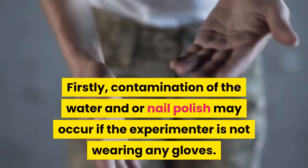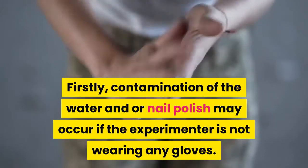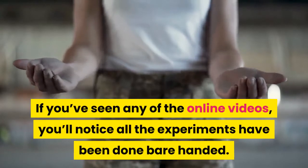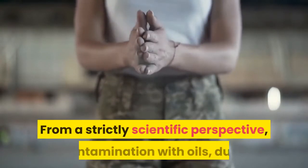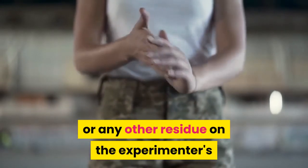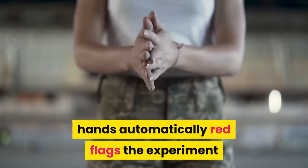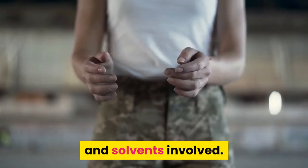Firstly, contamination of the water and/or nail polish may occur if the experimenter is not wearing any gloves. If you've seen any of the online videos, you'll notice all the experiments have been done bare-handed. From a strictly scientific perspective, contamination with oils, dust, or any other residue on the experimenter's hands automatically red flags the experiment as being faulty, due to the lack of purity of the chemicals and solvents involved.